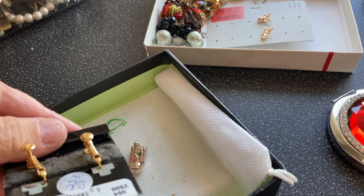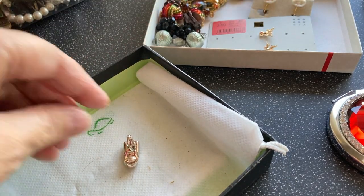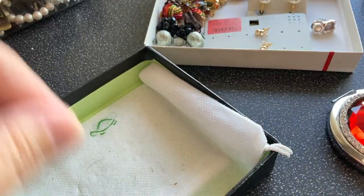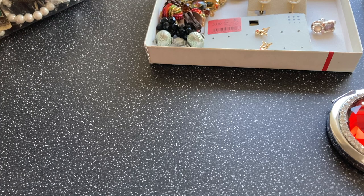Napier clip-ons - I'll put that with earrings. Put that with that in case they turn up, and there you go - empty! Next box.